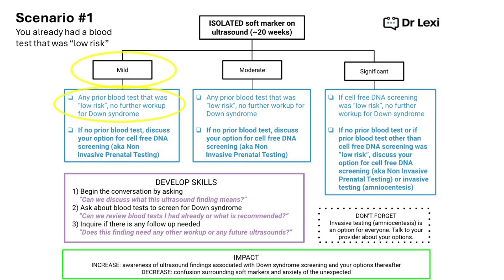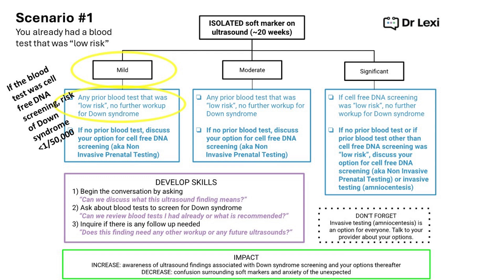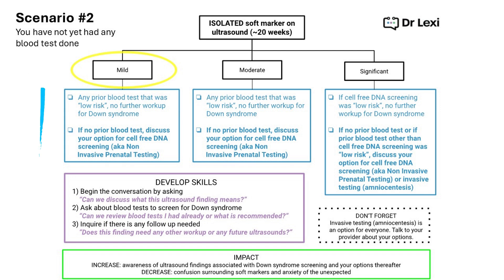Various types of blood testing are available — covered in the separate Down syndrome screening video. If the blood test you had performed was called cell-free DNA screening, sometimes called non-invasive prenatal testing (NIPT), with different brands available, and that test returned low risk, it can generally quote you as having less than a 1 in 50,000 chance of this pregnancy being affected by Down syndrome. Talk to your provider about the type of test you had and ask for counseling if you need more information.